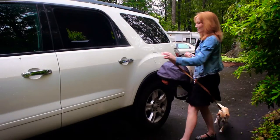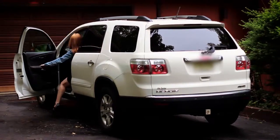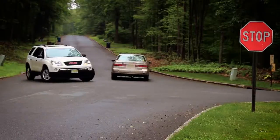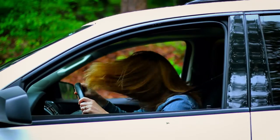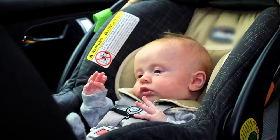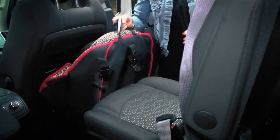It was just an ordinary day, being a mom, until… With all of the dangers on the road, I protect my entire family using car seats for my children and the Pup Saver for my dog.